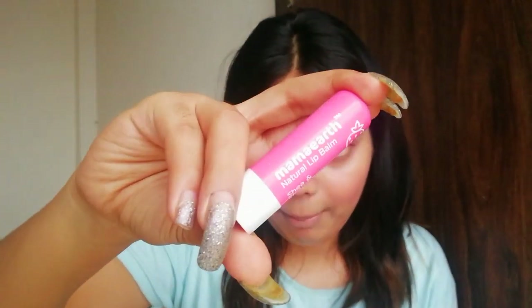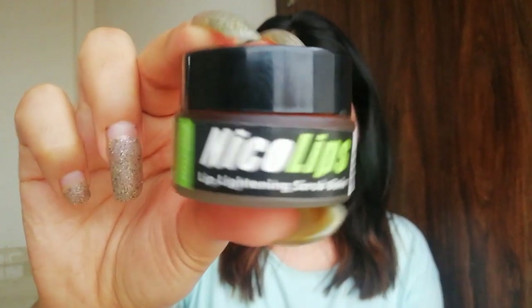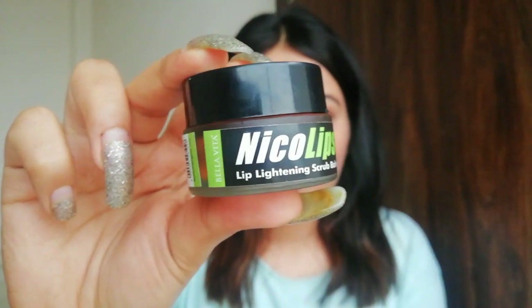The second ingredient is a lip balm — I'm using Mama Earth Natural Lip Balm. One important thing: when buying a lip scrub, make sure it is a lip lightening scrub, not just a normal hydrating lip scrub. It should specifically be a lip lightening scrub, like the one I'm using.